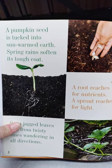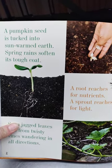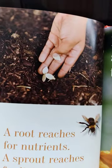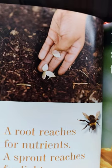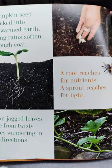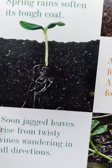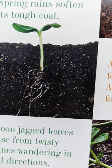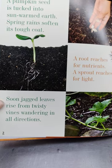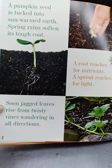A pumpkin begins like many other plants. The pumpkin seed is tucked into the sun-warmed earth. Spring rain softens its tough coat. Then the seed's root reaches for nutrients, and a sprout reaches for light. Soon jagged leaves rise from twisty vines wandering in all directions.